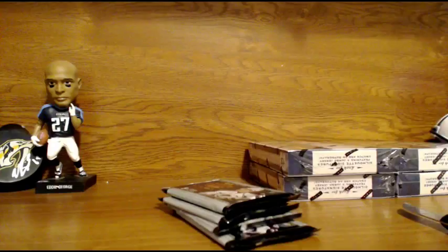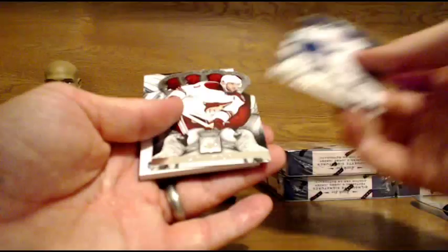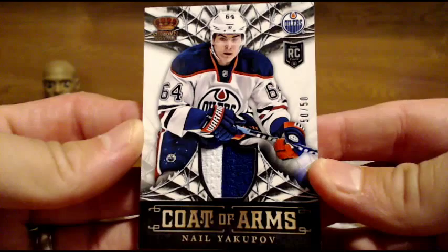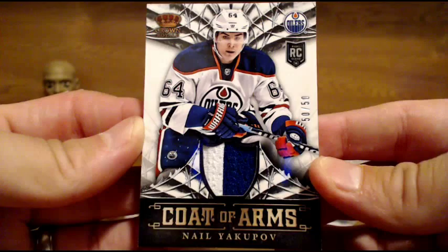Moving along — we are over the halfway mark, we've got five boxes left. Still a ton of chances at some good hits. Maybe a McKinnon or a Tyler Johnson, maybe a Galchenyuk. Nail Yakupov, two-color patch, Coat of Arms, numbered 50 of 50. Nice card there for the Oilers. Prime patch — Nail Yakupov, 50 of 50, for the Oilers.